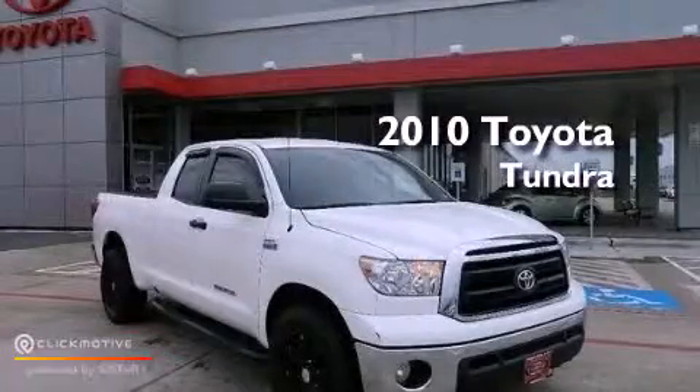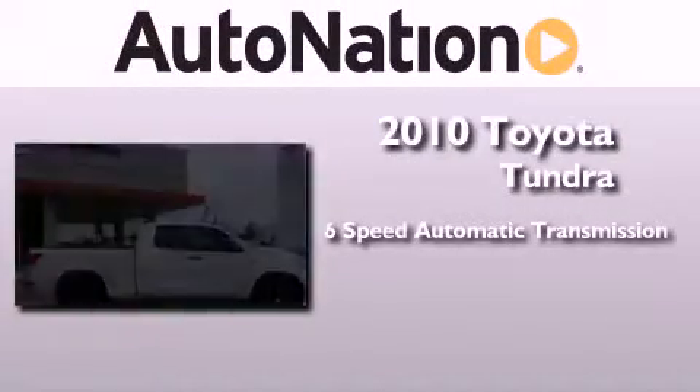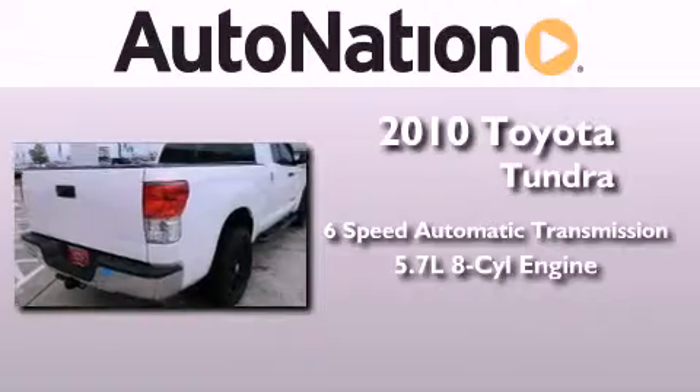This is a certified pre-owned 2010 Toyota Tundra. This truck has a 6-speed automatic transmission and a 5.7-liter V8.